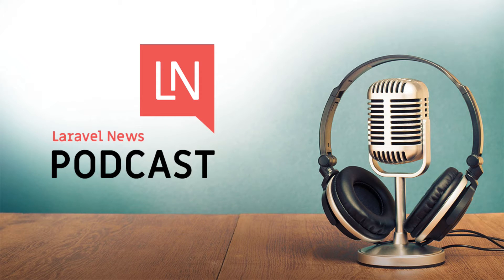This is the Laravel News Podcast, your one-stop podcast to find out about Laravel-related news, tutorials, packages, and more. Here are your hosts, Eric Barnes and Jack Fru.